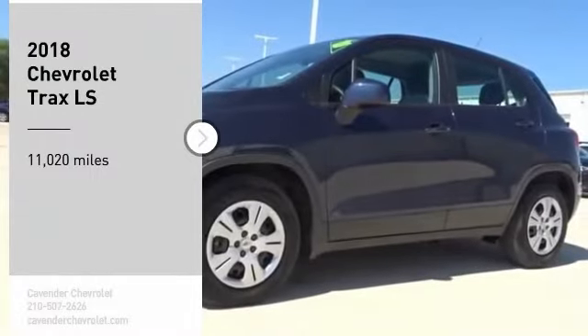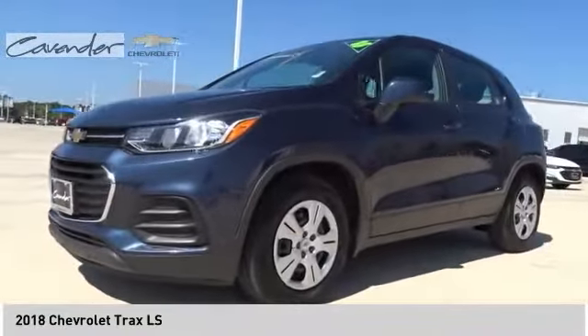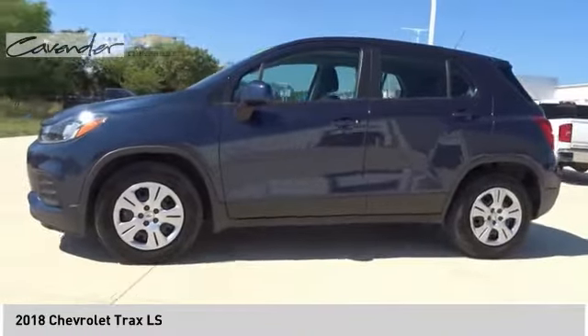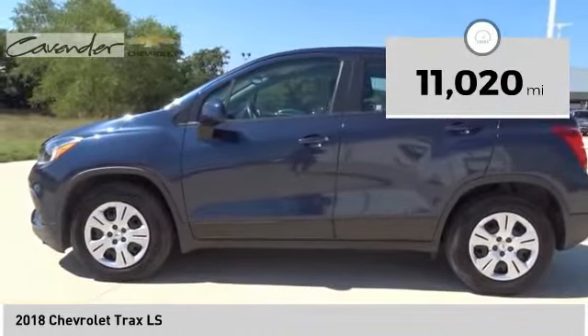Make a great choice today with the 2018 Chevrolet Trax. The Trax is tiny on the outside but remarkably spacious within. It comes with clean and modern interiors, and this vehicle has less than 15,000 miles.